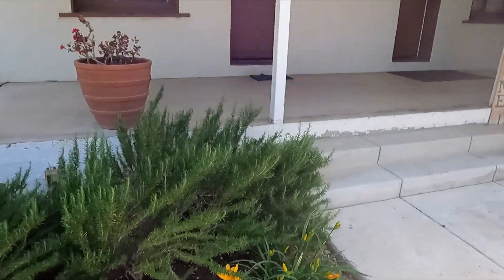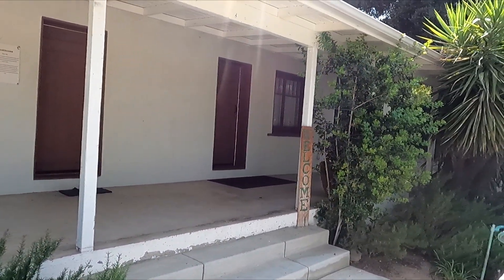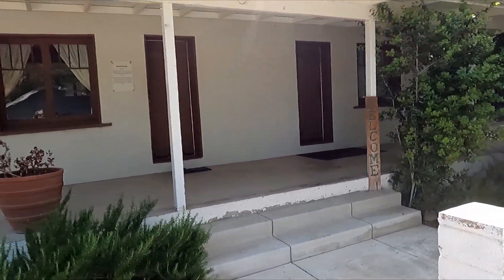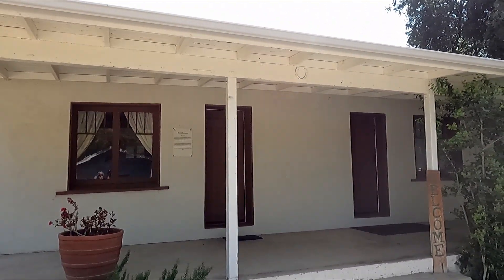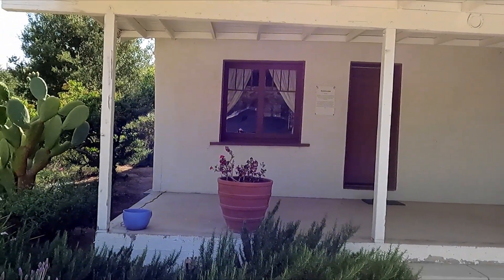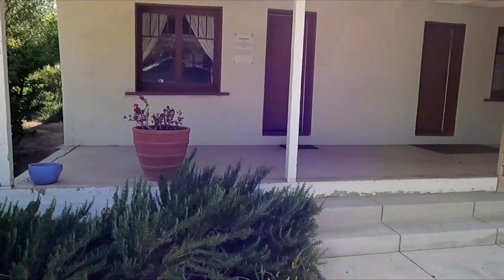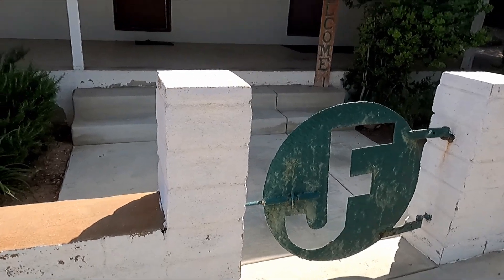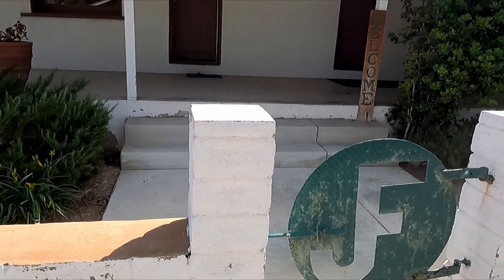This is the old bunkhouse. Look at the old horseshoe nailed above the walkway — done there for good luck. I've got the gate with the initials in it.